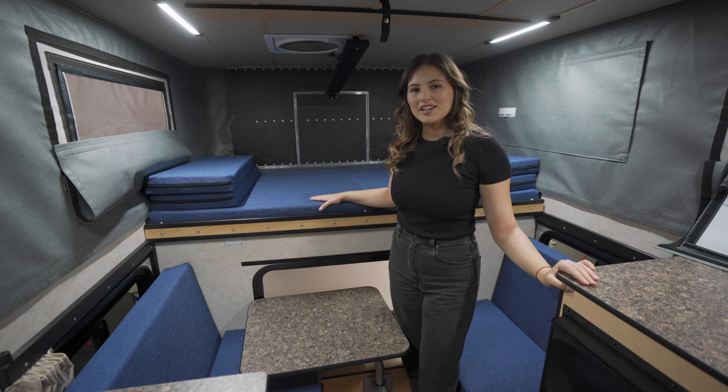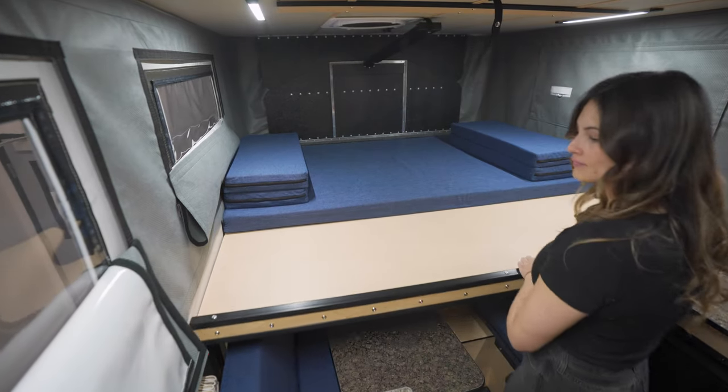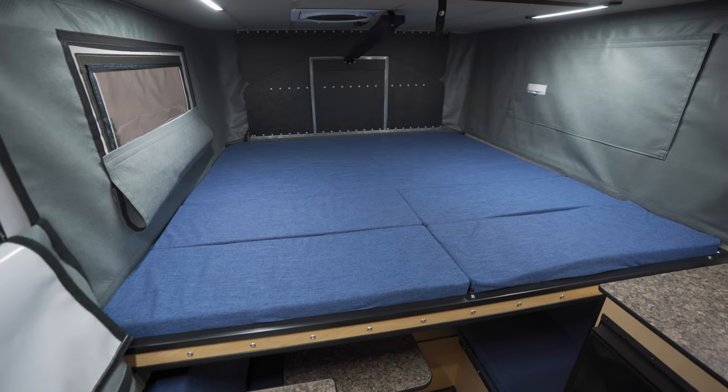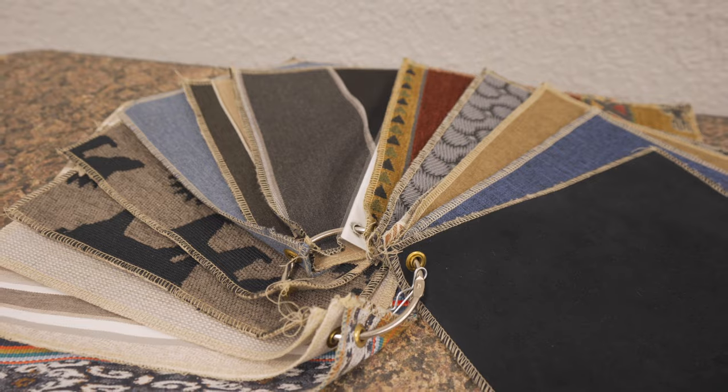In the cab-over area we have the slide-out bed. The queen size comes standard. When you're ready to use it, simply slide the bed out and pop in the cushions. For mattress and seating covers there are several fabric designs to choose from. Again, this is the Fleet slide-in with the front dinette option. To customize your own rig, use the Build My Camper tool on our website, and we'll see you down the trail.